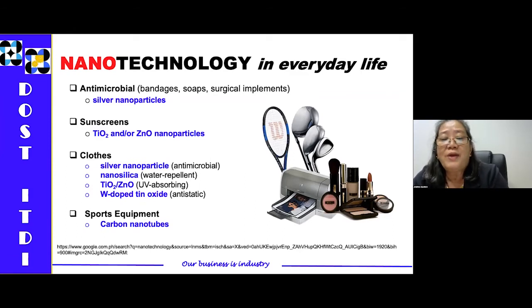Likewise, in sport equipment such as golf clubs, there are carbon nanotubes. These are just examples of nanotechnology and nano-enabled products currently in the market.